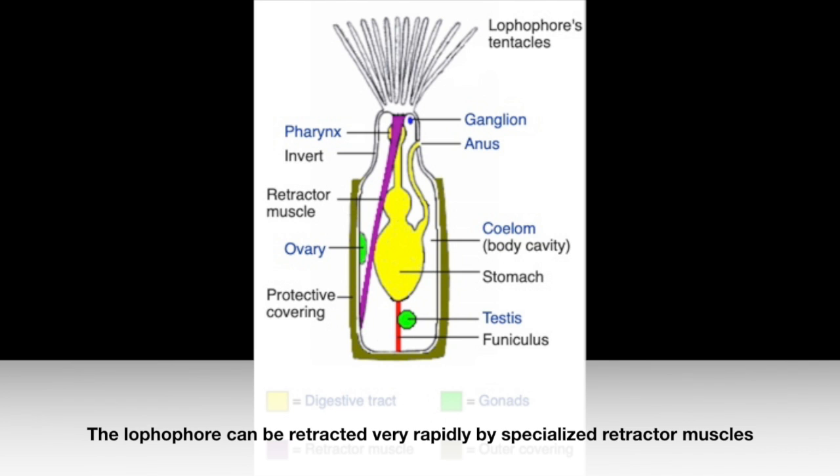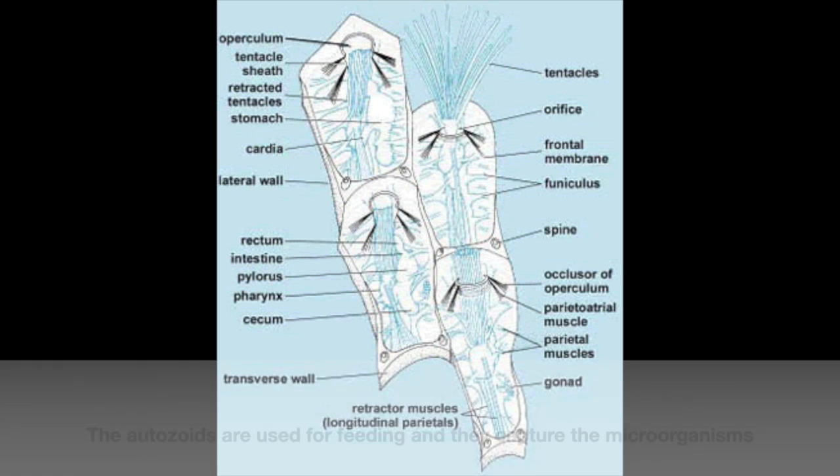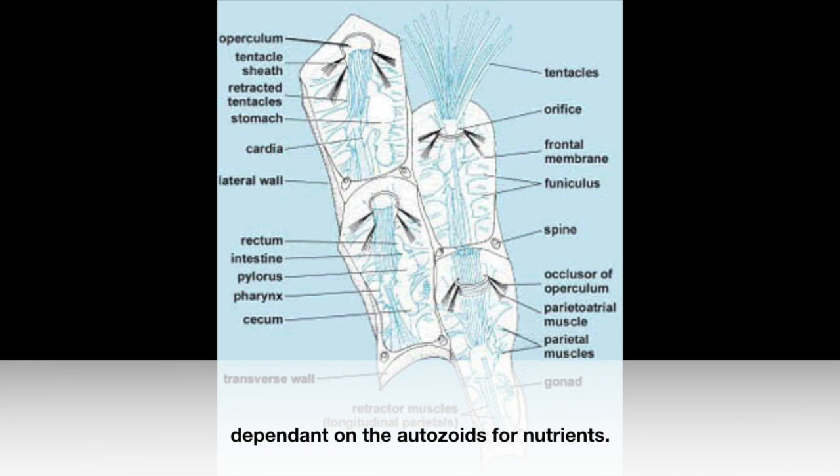The Lophophore can be retracted very rapidly by specialized retractor muscles, and the opening can be closed by a door-like operculum, visible on some zoids. Many Bryozoa have both autozoids and heterozoids. The autozoids are used for feeding and they capture microorganisms from the water, whereas the heterozoids are non-feeding and dependent on the autozoids for nutrients.